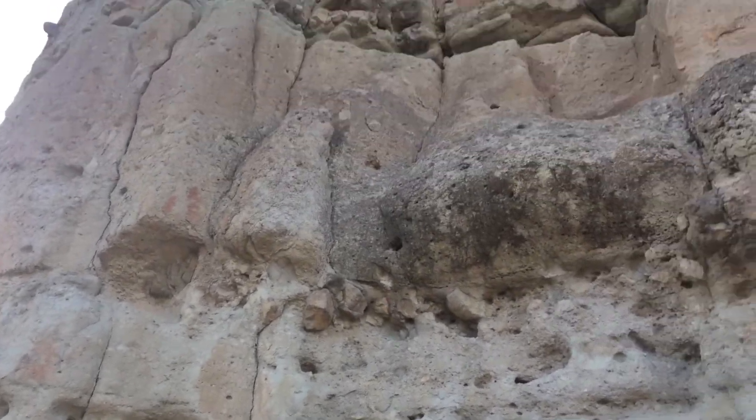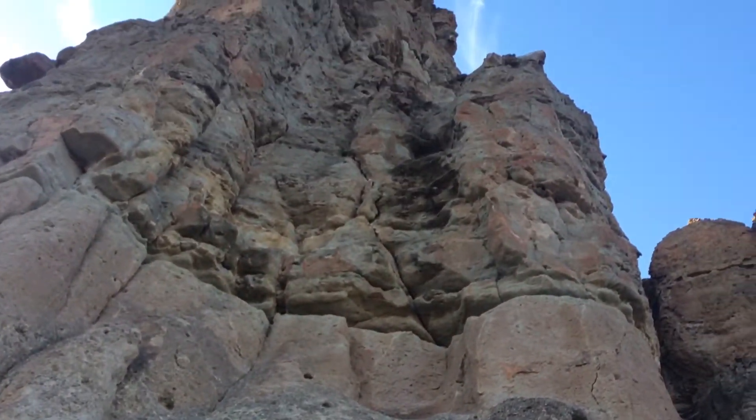These landslides are called lahars, and these volcanoes used to produce a lot of ash that covered the landscape in deep layers. Because of the high rainfall at that time, a lot of this ash was able to mobilize due to the water content and flow down the hills in these colossal lahar mudslides.